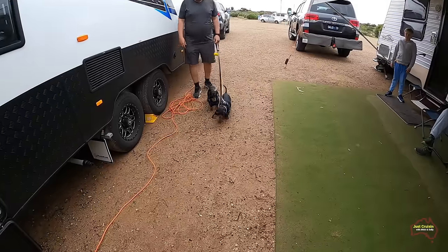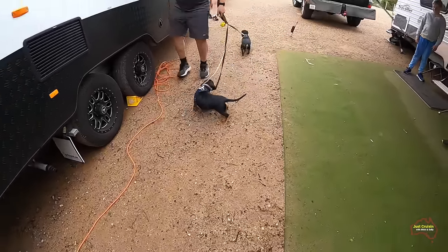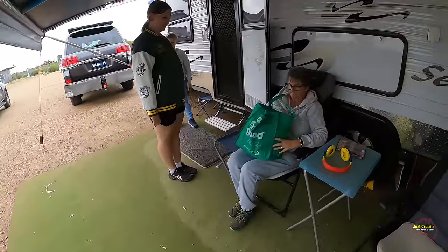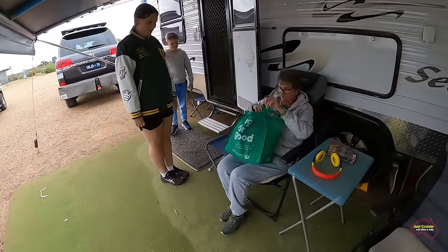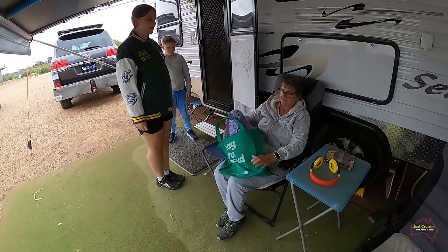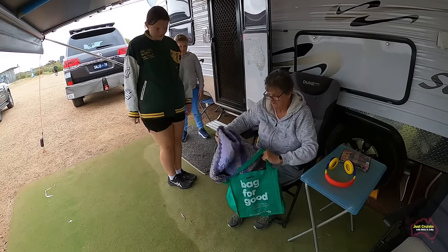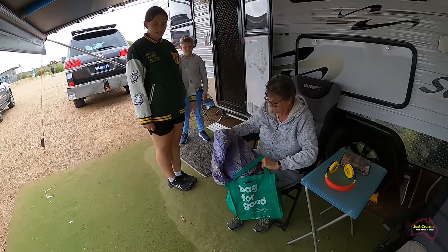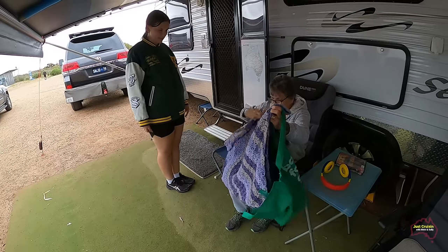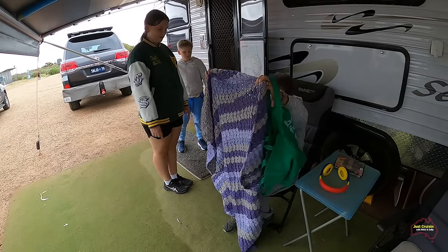Dion and Sam and of course the two dogs and the two grandkids were also staying at the Parham campground whilst we were there. Our granddaughter was eager to give Sally a rug she'd crocheted herself — she was quite pleased with her achievements and thought her first rug should go to her grandmother. Sally had donated some of the wool for this rug and offered a bit of encouragement, and it was certainly well received.